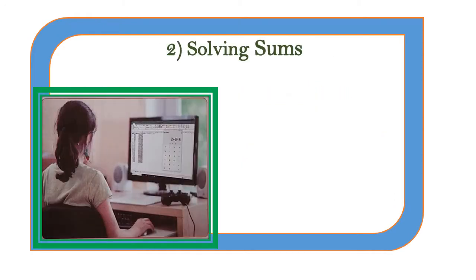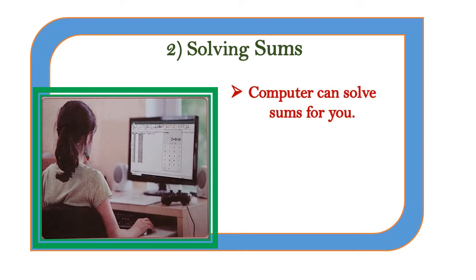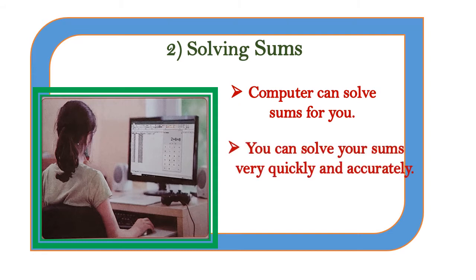Number two is solving sums. Computers can solve many sums for you. You can solve your sums very quickly and accurately.